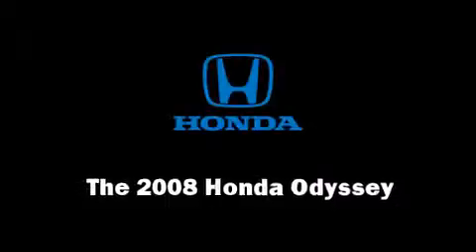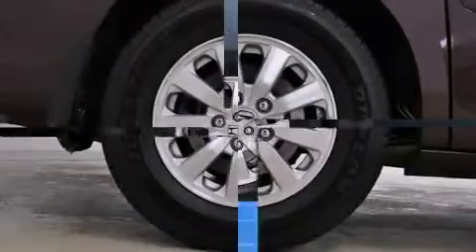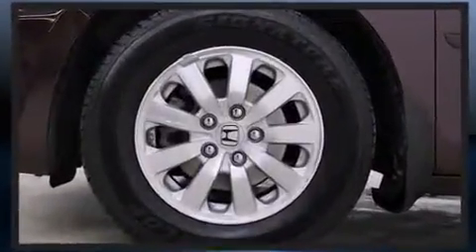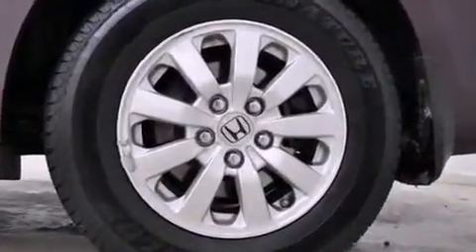Here's a great deal on a 2008 Honda Odyssey. A wealth of standard features mean that you no longer have to sacrifice, like heated seats, front and rear reading lights, a power seat, an automatic dimming rear view mirror, remote keyless entry, and more.